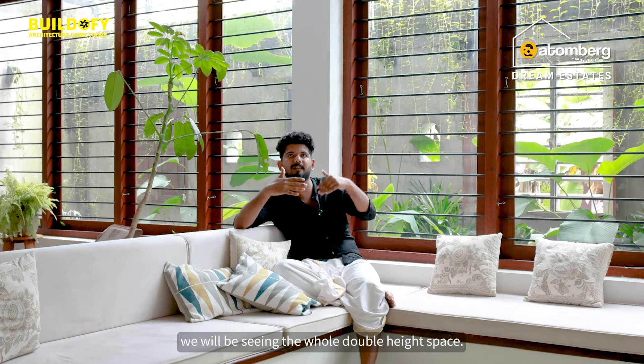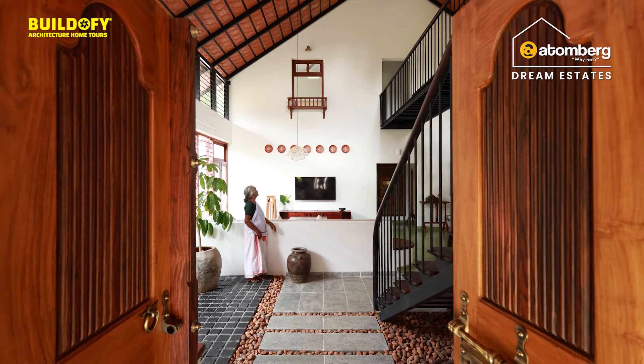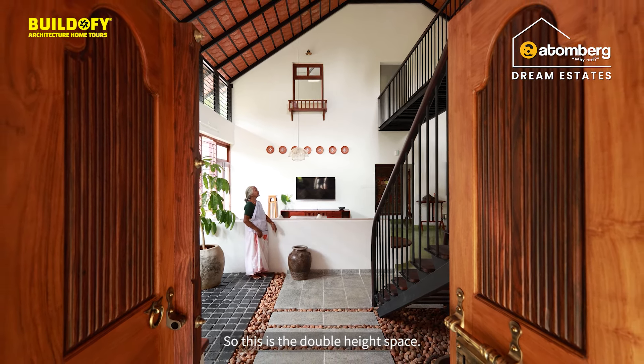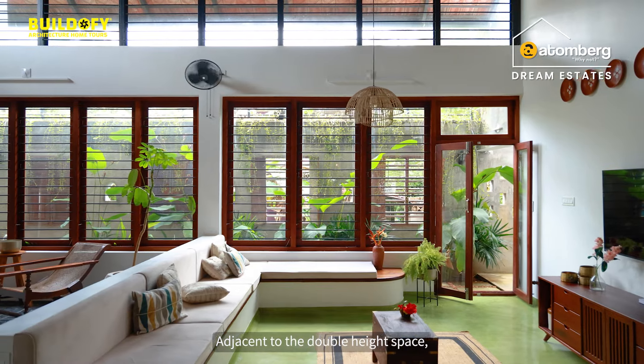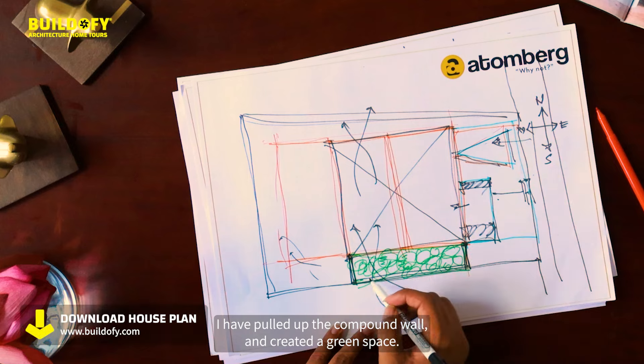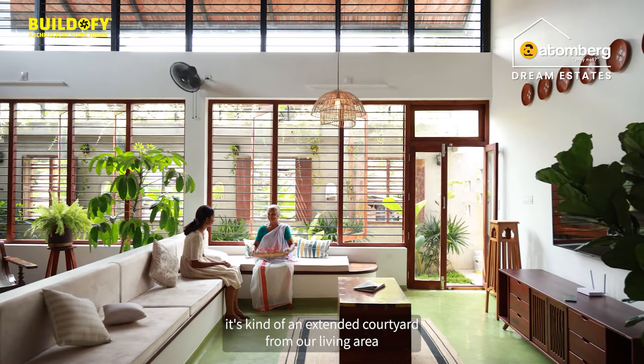When we open the double door, we see the whole double height space. Adjacent to the double height space, I have omitted the compound wall and created a green space — kind of an extended courtyard from the living area.